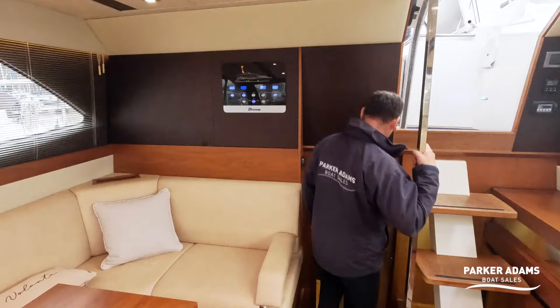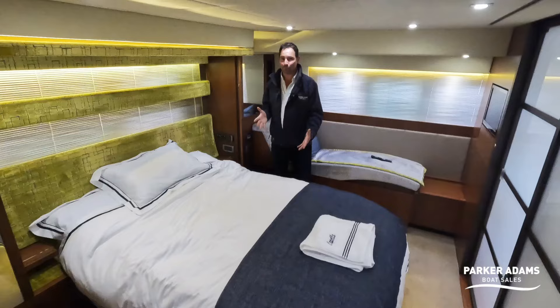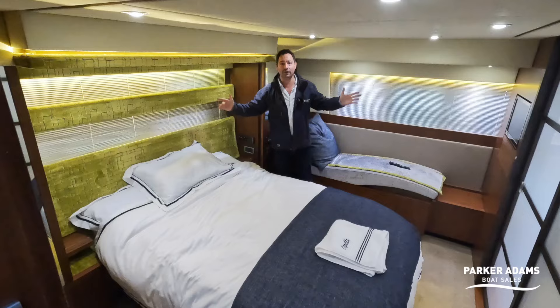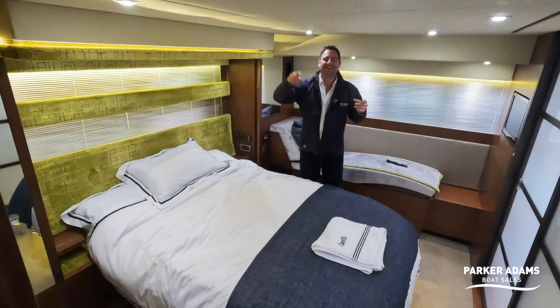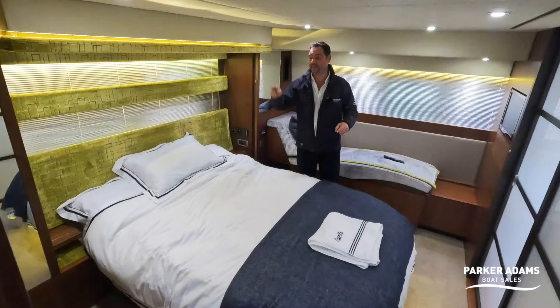Down into the master suite aft cabin — it is absolutely voluminous. You've got a really large double bed, excellent LED lighting, and electrically operated blinds behind the headboard. There are also three large windows at the stern giving a beautiful view over the Hamble River wherever you may be. Good headroom — about six feet — and LED lighting throughout. Not only is this boat fitted with air conditioning, it also has a heating system, and this cabin has its own separate heating operated just by the bed.